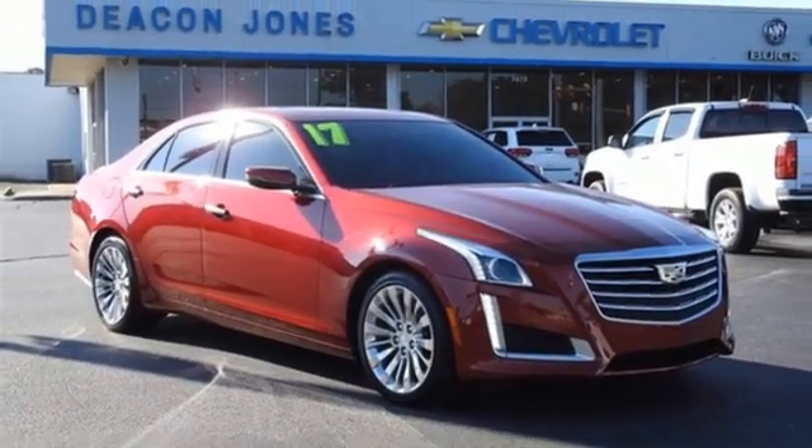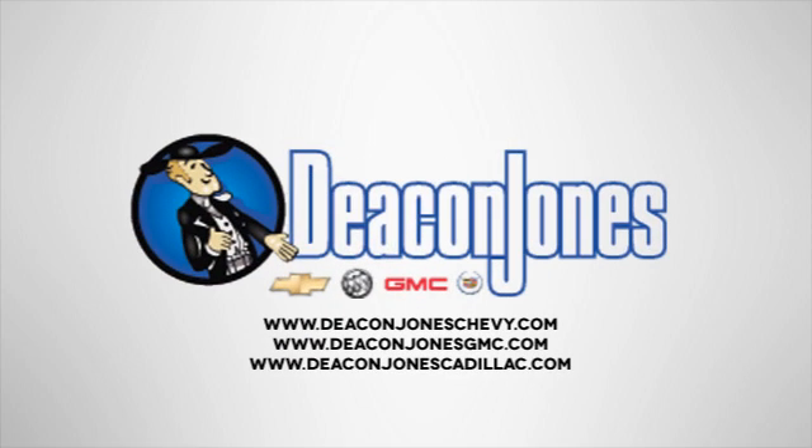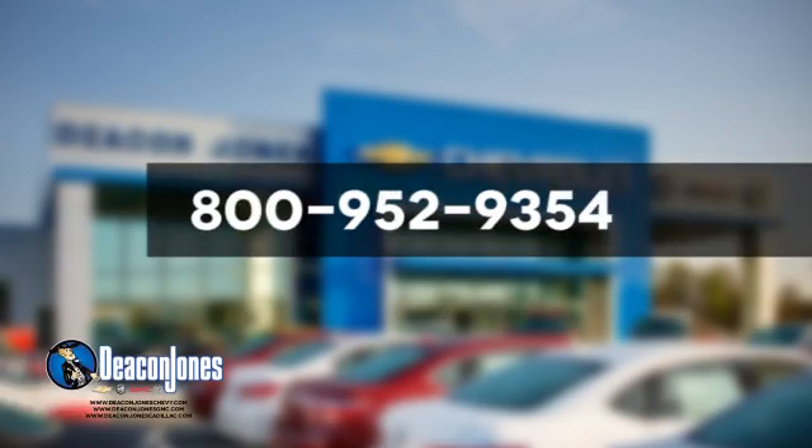Hurry in today for a test drive. Speakin' Deakin — are you speakin' Deakin? Visit Deakin Jones Chevrolet Buick GMC Cadillac today. Give us a call at 800-952-9354.